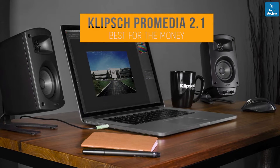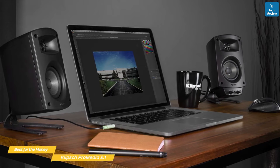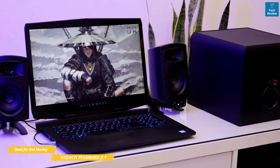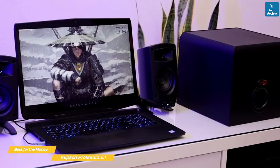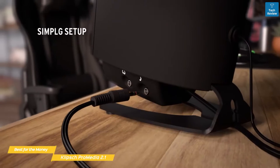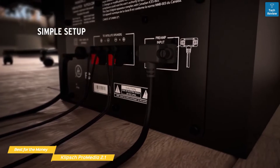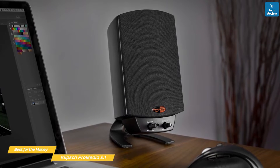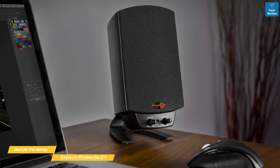The Klipsch ProMedia 2.1 is a three-piece audio system that offers a lot for the money. This speaker system is THX certified, with two satellite speakers and a subwoofer that can reach 31 Hz without bottoming out, and works well with all types of media. The ProMedia 2.1 is simple to set up with a 3.5mm input and plug-and-play compatibility, so getting things going is a breeze.